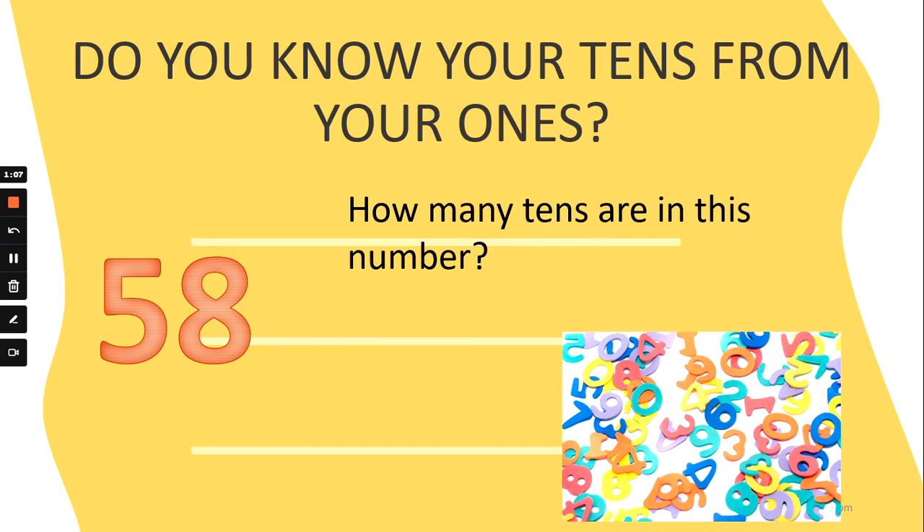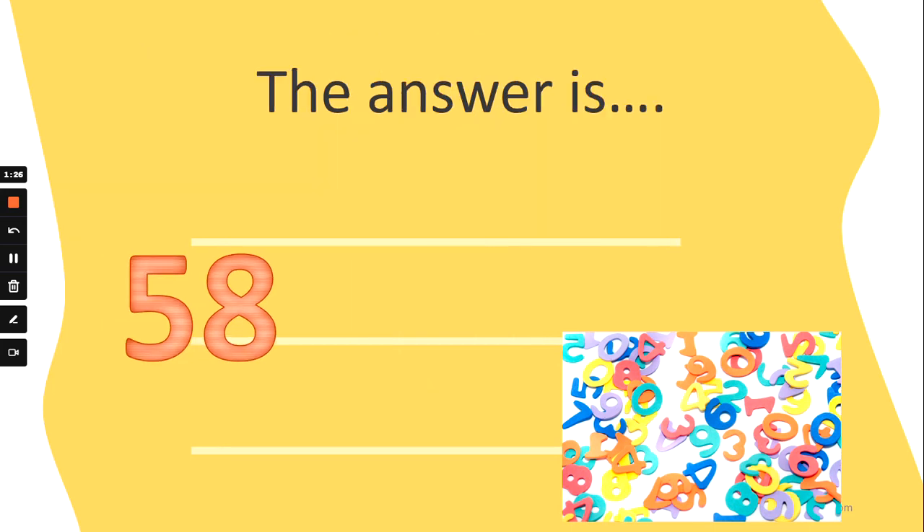How many tens are in this number? Looks a little bit different, but think about where the tens number goes — tens and ones. Are there five tens, three tens, two tens, or seven tens? The answer is five tens. The first number in a two-digit number tells us how many tens, doesn't it? Well done!